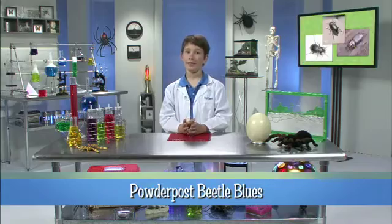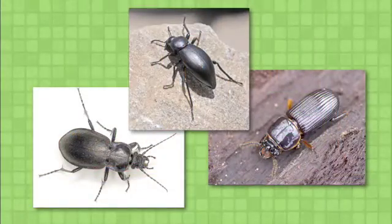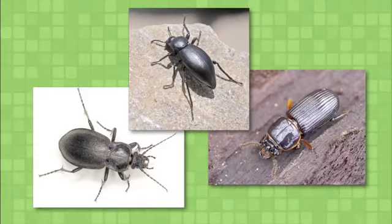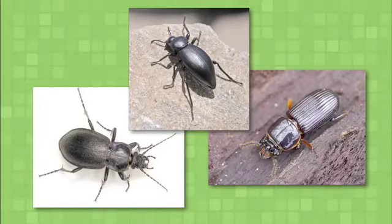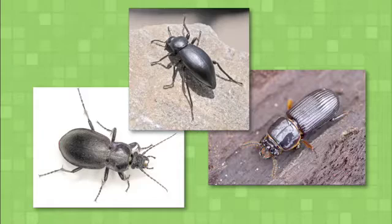Wood everywhere is singing a sorry song — the powder post beetle blues. Why such sorrow over a little bug? Because powder post beetles can kill, damage, or destroy everything from trees, to floors, to furniture. Even houses!